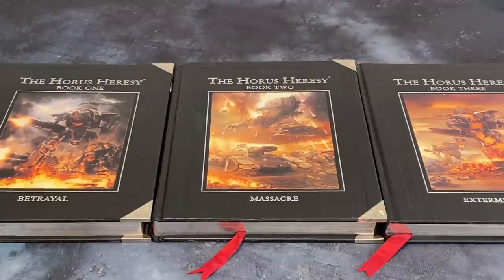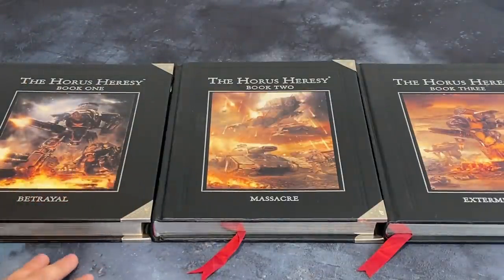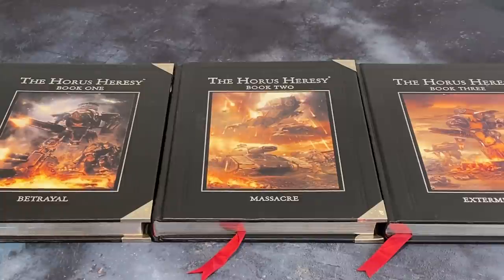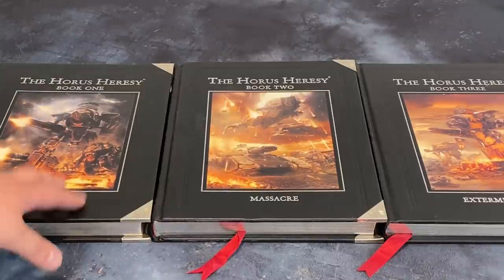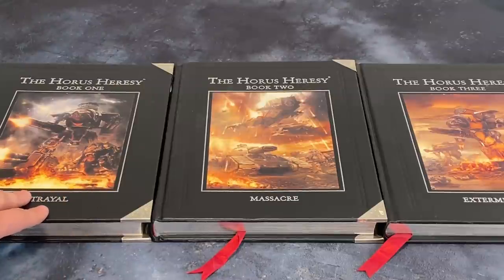This is where the heart and soul went. This trilogy — the Isstvan trilogy — has a clear direction, a clear focus, and a clear scope. Betrayal is obviously the foundational book, and it'll always be loved for that.